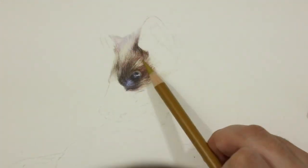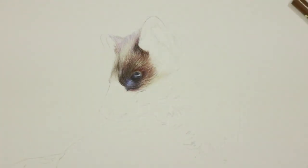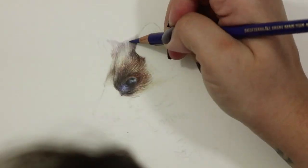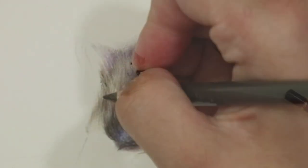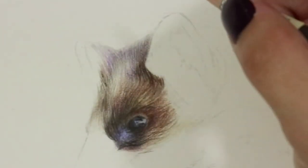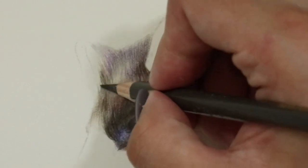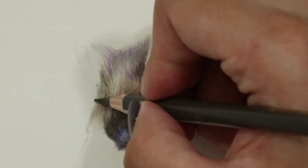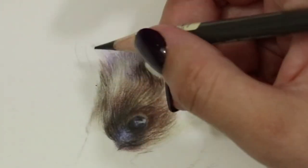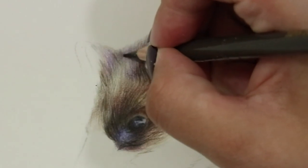Baby pine martens are called kits and they are born in litters of up to five. They're also born blind and deaf and their hair starts off as a really pale, translucent fuzz and then it darkens as they get a little bit older. They leave their den when they're six months old — fully grown and completely independent — and they start to establish their own territory. They can actually live for up to 10 years, so they have a pretty great lifespan.